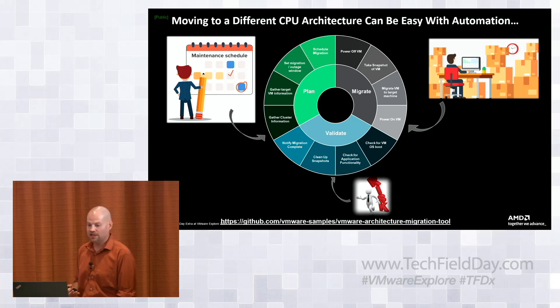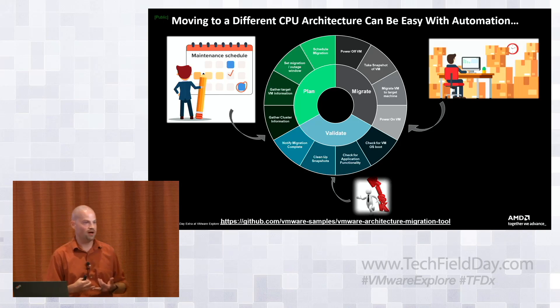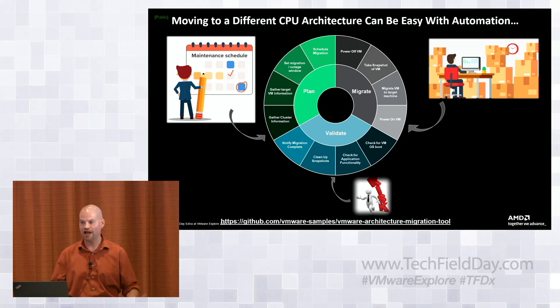Last but not least is the validate phase — the most interesting phase in any lifecycle activity. It's almost impossible for any company to tell you they can validate that your application is running 100% after migration, because every company runs different applications validated in different ways. The customer has the best knowledge of how to validate the application stack. In the tool, we perform simple sanity checks: if a VM has done a cold migration and the OS boots and VMware tools reports it's alive, you're 75 to 80% of the way there.